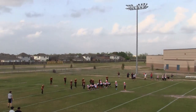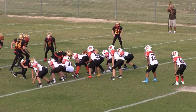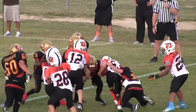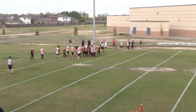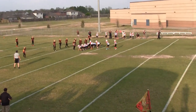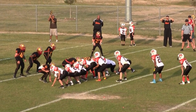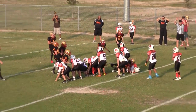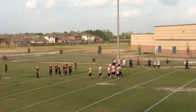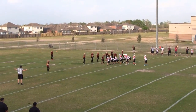2nd down, 2nd and about 8. 3rd down, it is 3rd and 11 on the Lions 33. Penalty on the defense makes it 3rd and about 6 or 7 on the Lions 28.